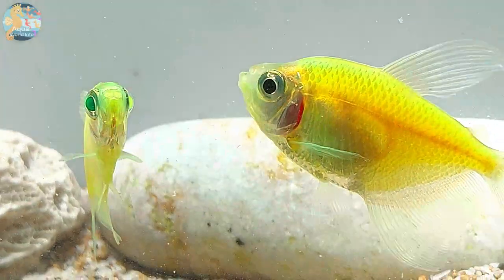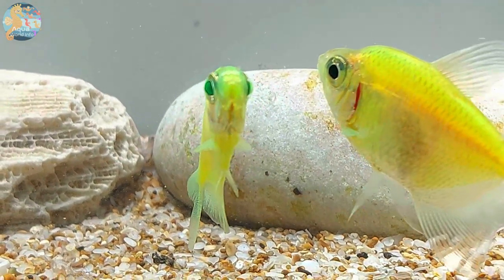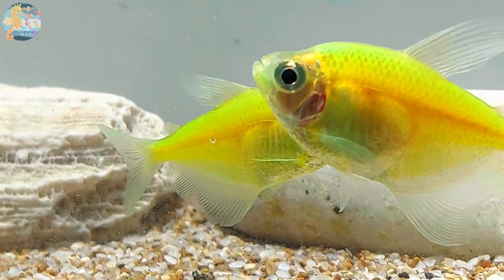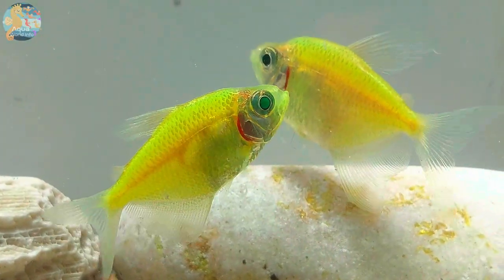Glowfish Tetras, renowned for their captivating fluorescent colors and striking appearance, are a fascinating addition to the world of freshwater aquariums. These vibrant fish, typically reaching a modest size of 1.5 to 2 inches, are genetically modified to exhibit brilliant shades of electric green, red, orange, and yellow.